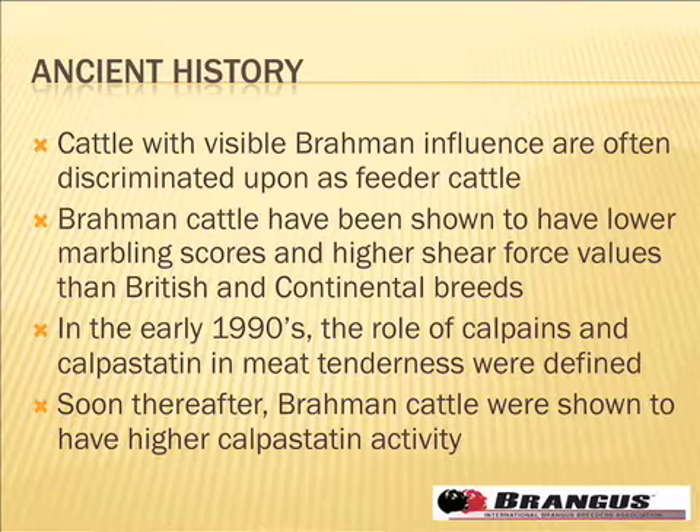Most of those studies were done with straight Brahman cattle, where a very high percentage of cattle — half or more — were Brahman. I think about Brangus cattle being three-eighths Brahman, and the Brangus-sired calf being three-sixteenth, so less than a quarter — which is a little bit different than that.